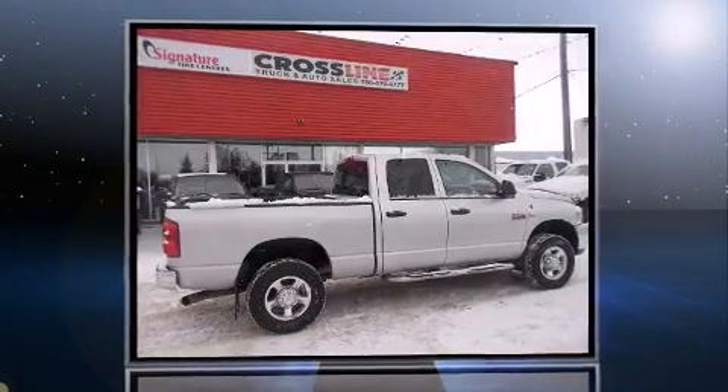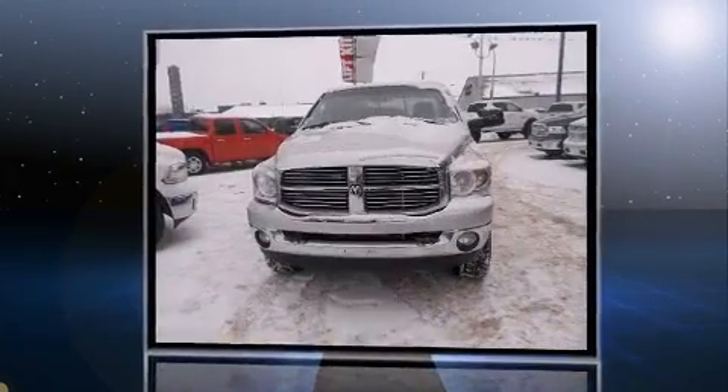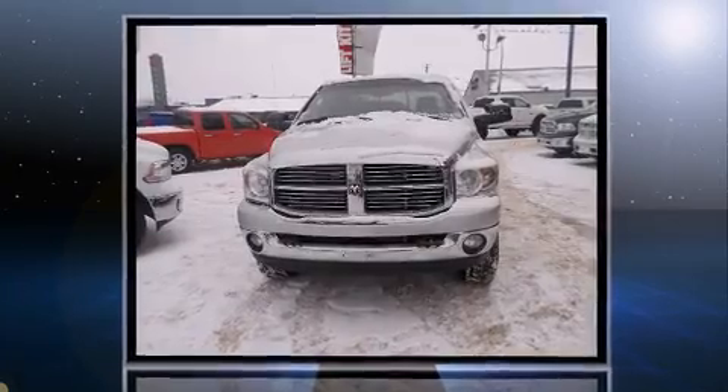Take command of the road in the 2008 Dodge Ram 3500. Under the hood you'll find a six-cylinder engine with more than 300 horsepower, providing a smooth and predictable driving experience. Four-wheel drive allows you to go places you've only imagined.